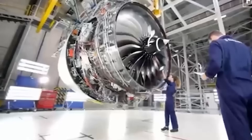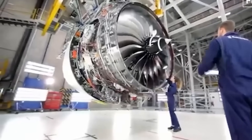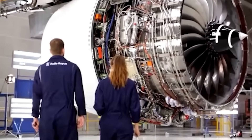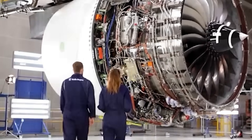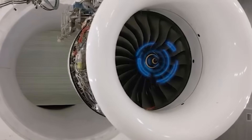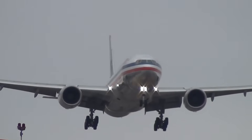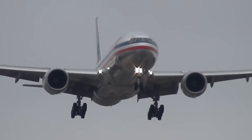Boeing also considered the operational implications of its engine choice. Offering a single engine type simplifies maintenance for airlines and reduces training costs. Multiple engine options create complexity in spare parts inventory and mechanic certification. Airlines that operate both GE-powered and Rolls-Royce-powered aircraft must maintain separate support systems for each manufacturer.